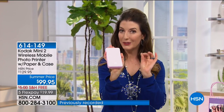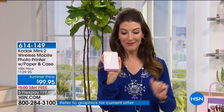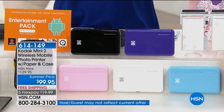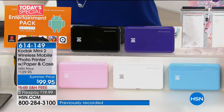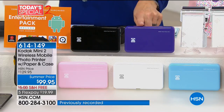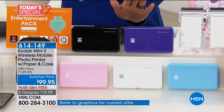No need to buy ink cartridges because the ink is built right into the paper. We're going to give you some fun colors to choose from — I have the pink in my hand. A pink palm-size printer! We also have the fabulous white, the gorgeous baby blue, the purple, and the black.